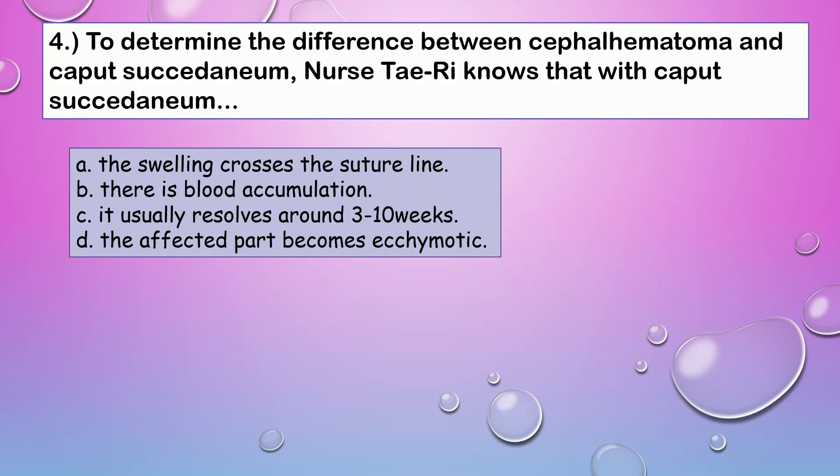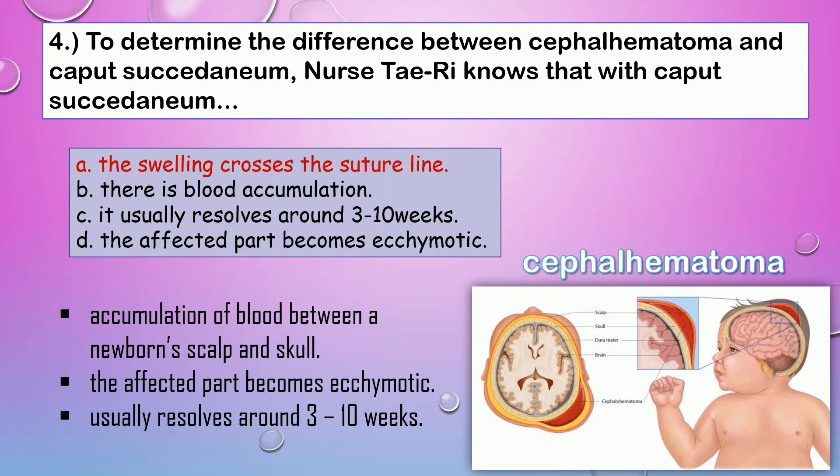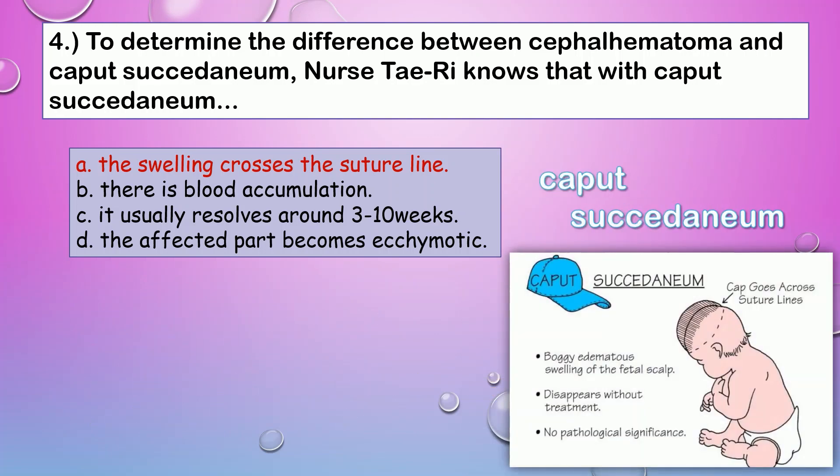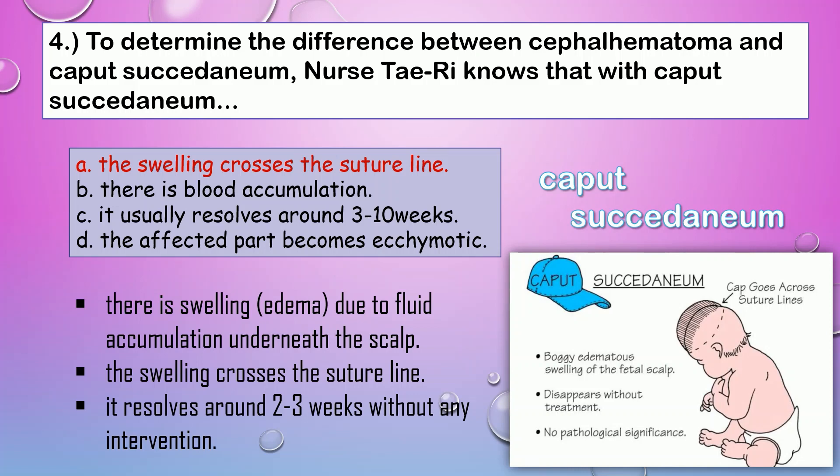Question number four. To determine the difference between cephalohematoma and caput succedaneum, nurse theory knows that with caput succedaneum, the correct answer is A. In cephalohematoma, there is an accumulation of blood between a newborn's scalp and skull, due to pressure during childbirth or labor that ruptures the blood vessels in the skull, and the affected part becomes ecchymotic. The newborn usually doesn't need treatment because it resolves around three to ten weeks. In caput succedaneum, there is swelling or edema due to fluid accumulation underneath the scalp. The swelling crosses the suture line and resolves around two to three weeks without any intervention.